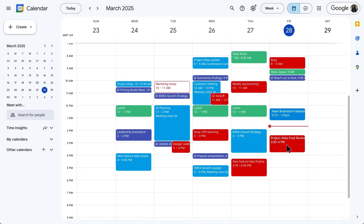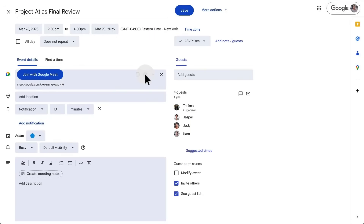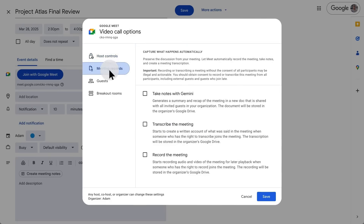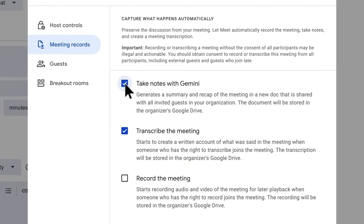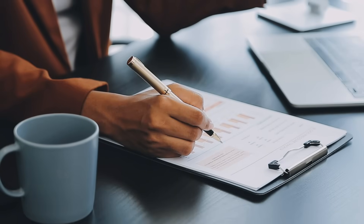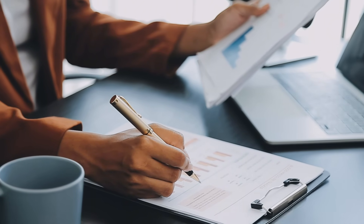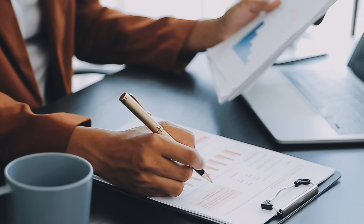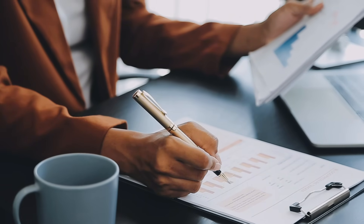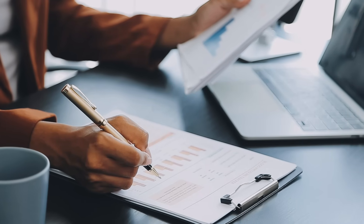This turns your meeting history into a powerful business intelligence tool. The suggested next steps feature is particularly powerful for project management. Instead of having action items scattered across different apps and platforms, everything is captured in one place. You can even assign tasks directly from the Google Doc if you're using Google's task management features. For agencies and service businesses, this is especially valuable because you can share these detailed meeting notes with clients — it shows professionalism and ensures everyone is on the same page about project scope and deliverables. No more he-said-she-said situations.